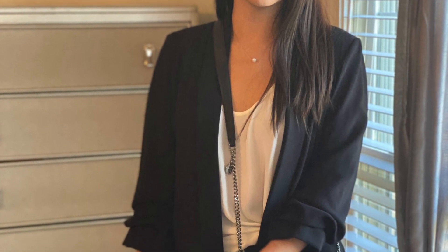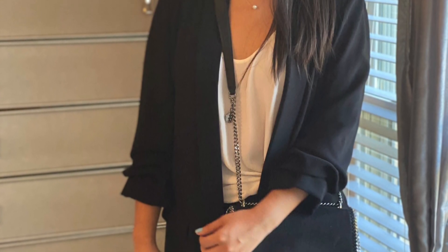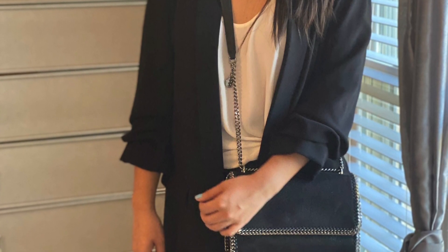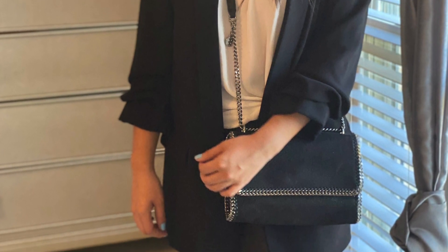The last outfit is Spanx with a regular oversized black blazer. I have it paired with a Stella McCartney crossbody handbag, which is also on sale.